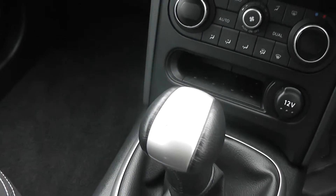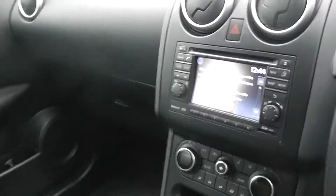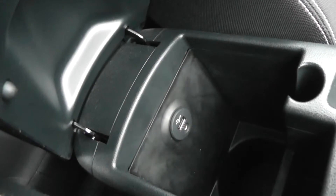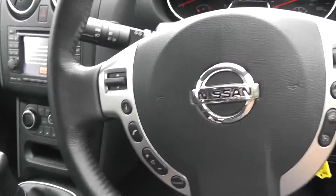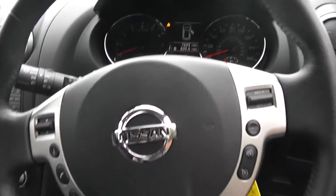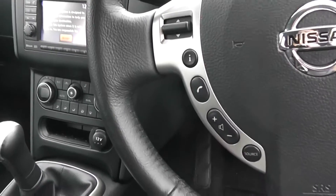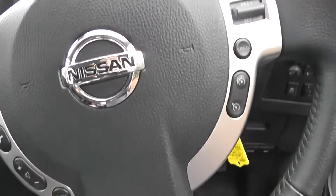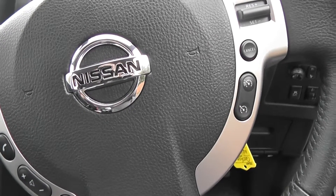It has a 5 speed manual gearbox. It comes with black cloth seats, and it has a centre armrest which has storage underneath, and also has auxiliary and USB ports. The car comes with a leather steering wheel which is multifunctional, with audio and Bluetooth controls on the left hand side, and cruise control on the right hand side.